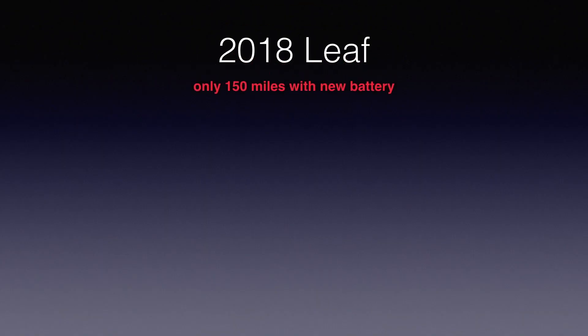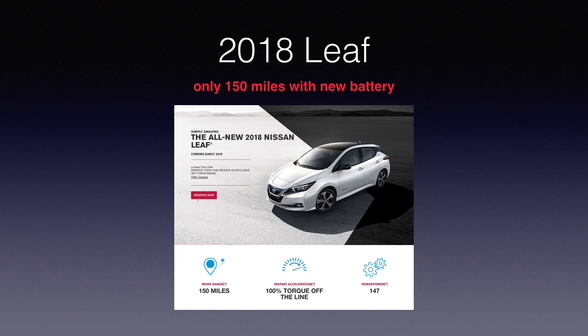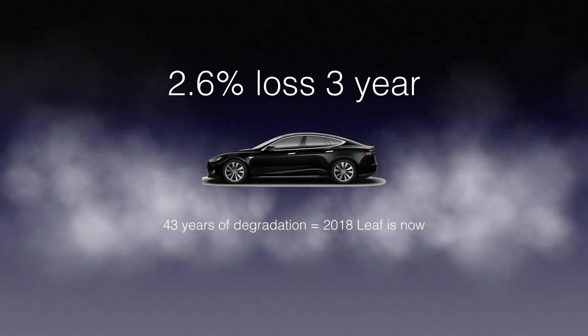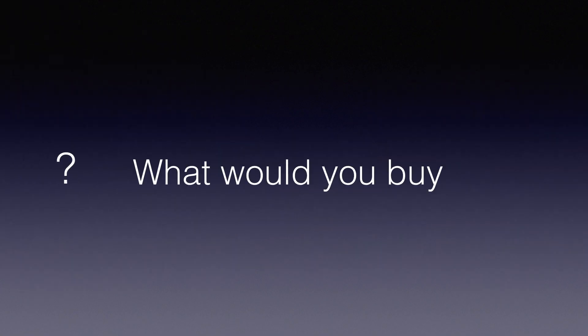The 2018 Nissan Leaf only has a range of 150 miles brand new. With low degradation on a Model S, it would take 43 years to equal what the Nissan Leaf has right now in 2018. I don't get it.